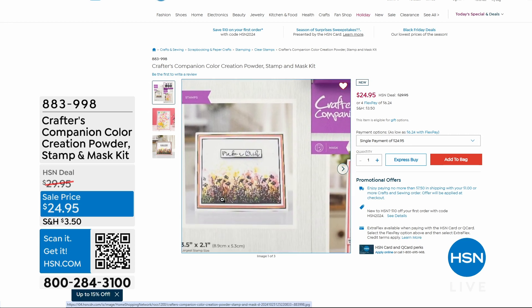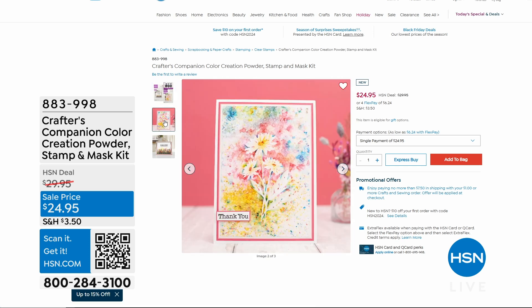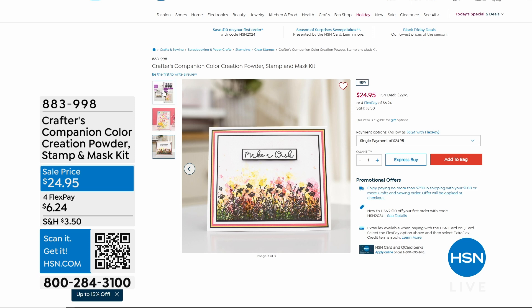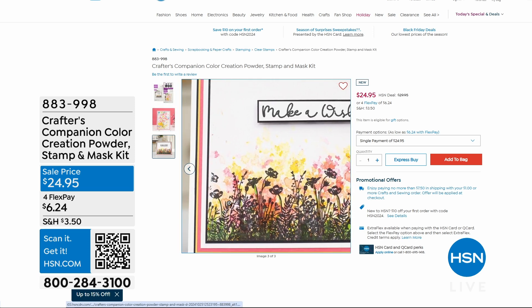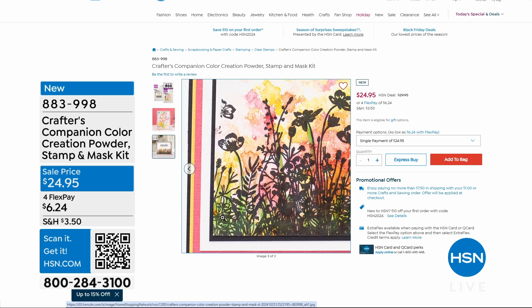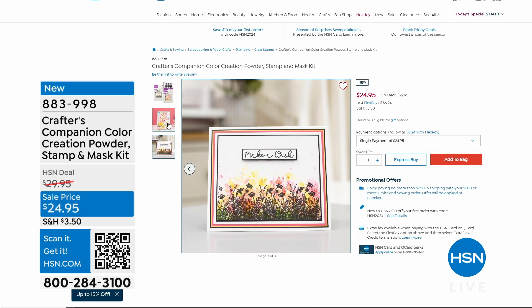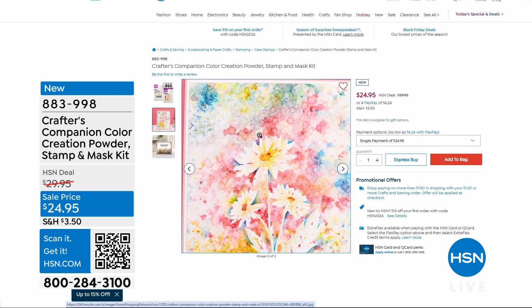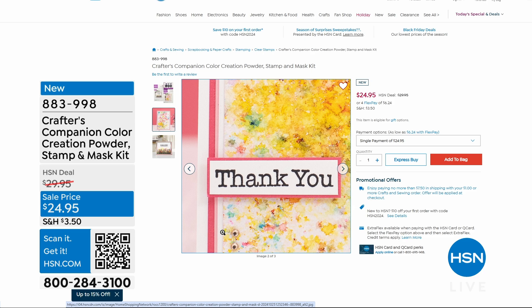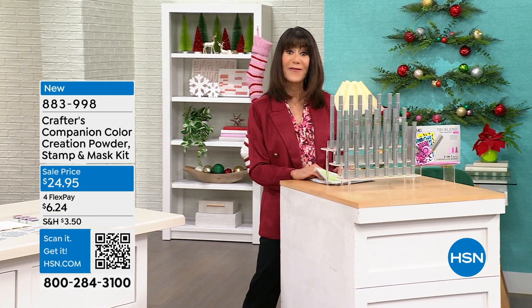This one is brand new, save for the hour. It is a companion color creation powder stamp and mask kit. It's highly pigmented powder that you just sprinkle on your project, spritz a little bit of water, and boom — it brings all those colors to life. Absolutely amazing. Brand new today from $29.95 to only $24.95.